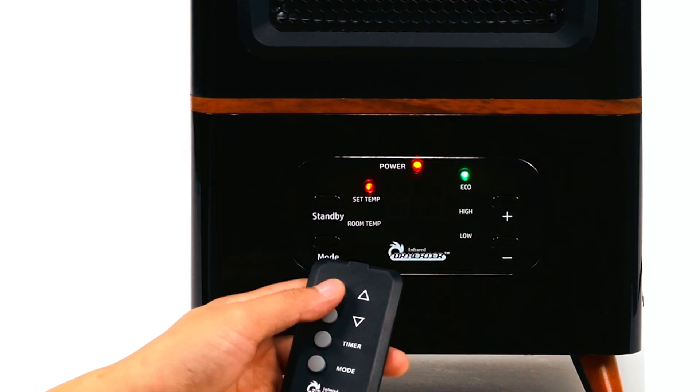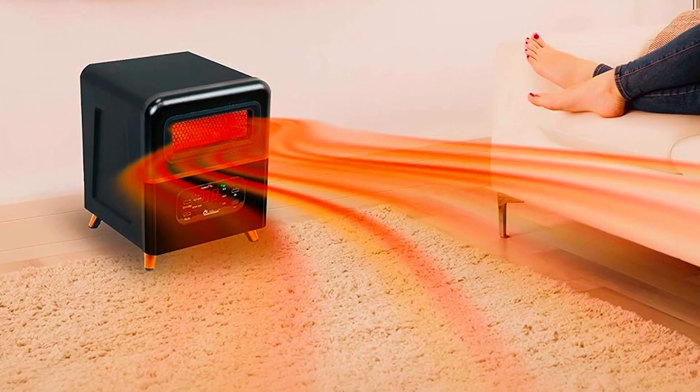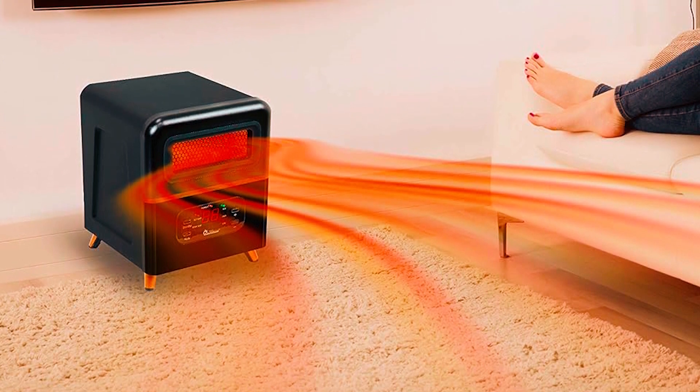It is safe to use because of the tip-over and overheat protection it offers. Packing durable PTC and quartz breaking resistance, it is said to have a lifespan of up to 80,000 hours, offering a safe way to remain warm and cozy during cold times.